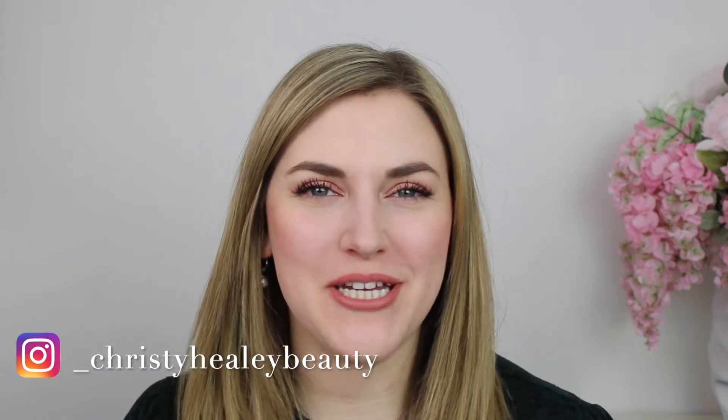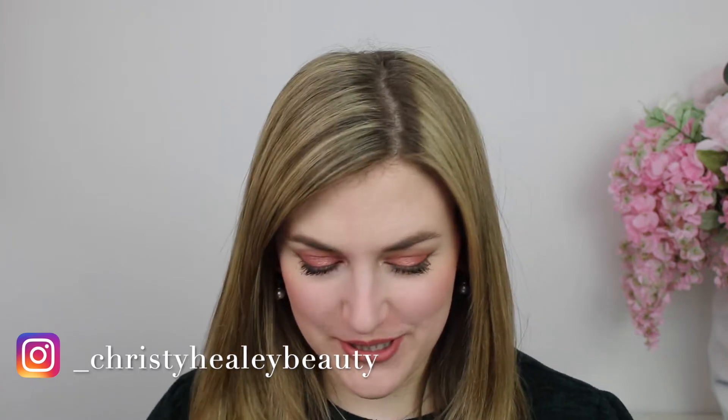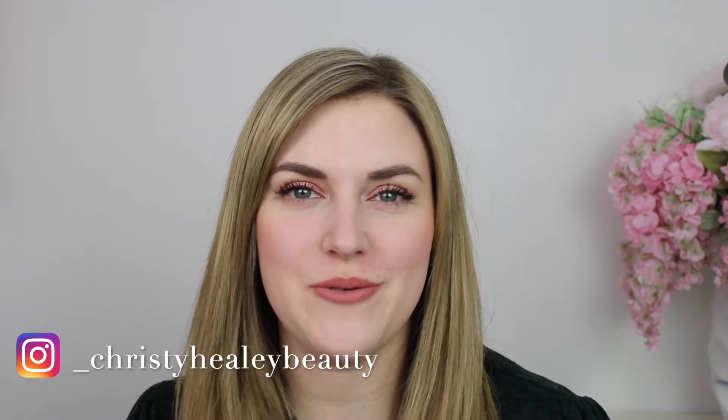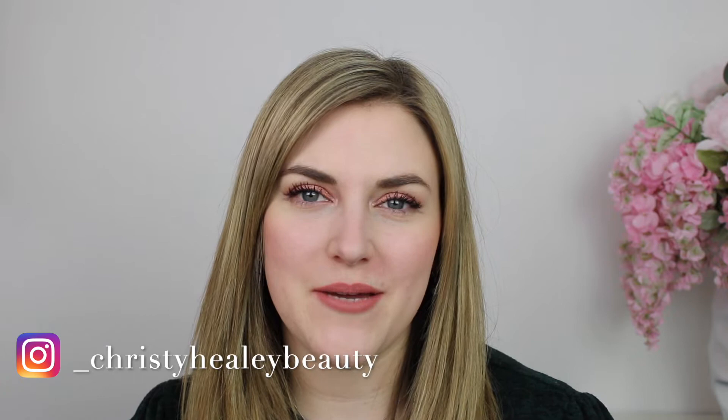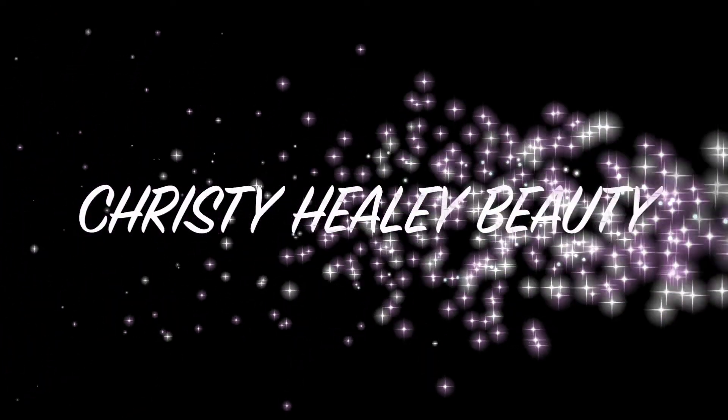Hey guys, it's Christy and welcome back to my channel. Thank you so much for joining me today. I am super excited because we're gonna be doing my monthly project pan update. Before we get into it, I hope you'll consider subscribing to my channel, give this video a thumbs up if you enjoy, and let's get into it.